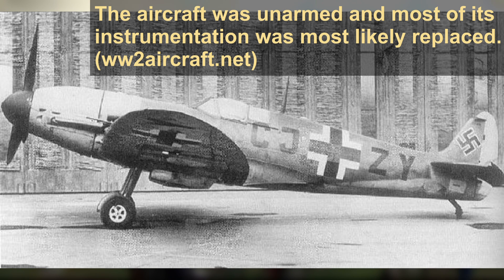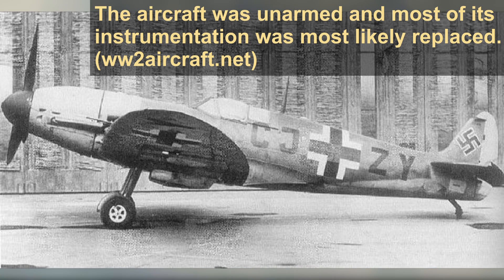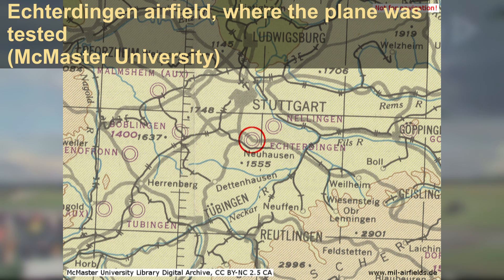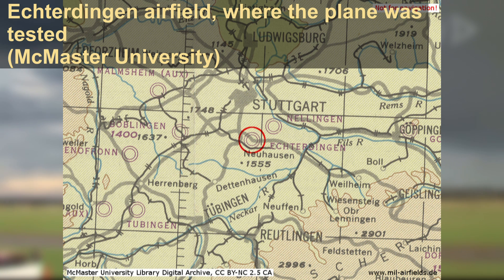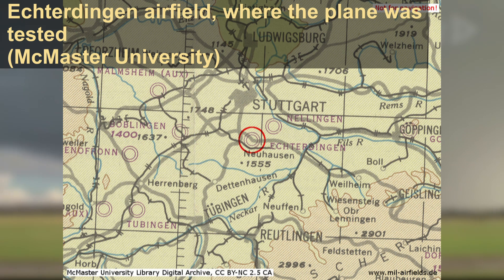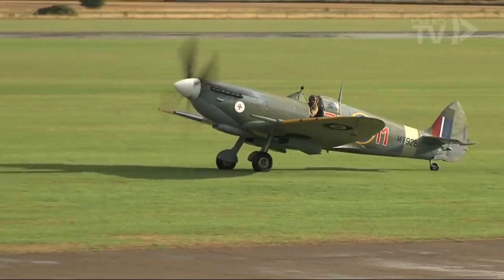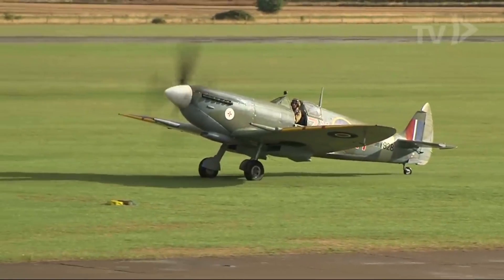The plane was subsequently taken in hand by the Luftwaffe and used for trials at Rechlin Test Center. It was later pulled from storage for Nalinger's tests sometime in late 1943. The plane was re-engined with a DB-605A and its armament and radio were removed. All of the work was done at the Daimler-Benz Untertürkheim factory in Stuttgart, after which it was delivered to the Luftwaffe for testing at the nearby airfield at Eckerdingen.